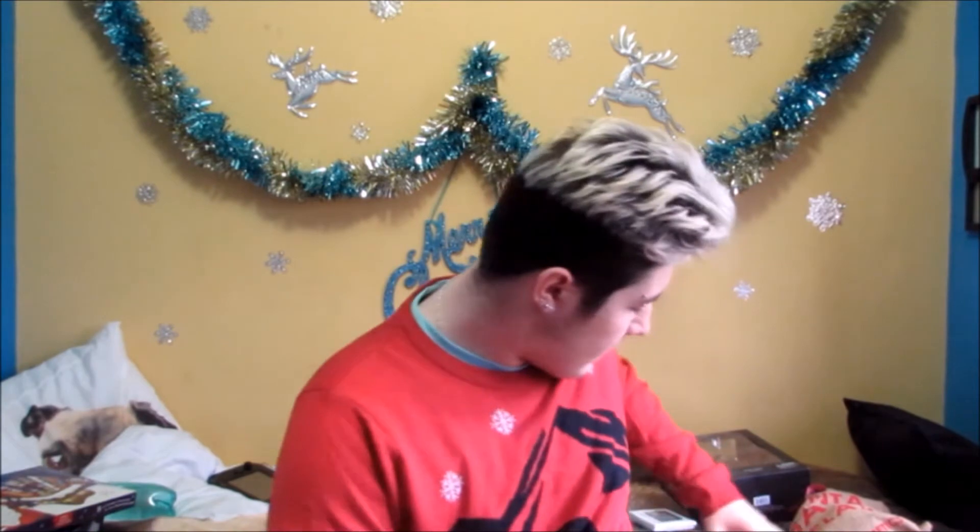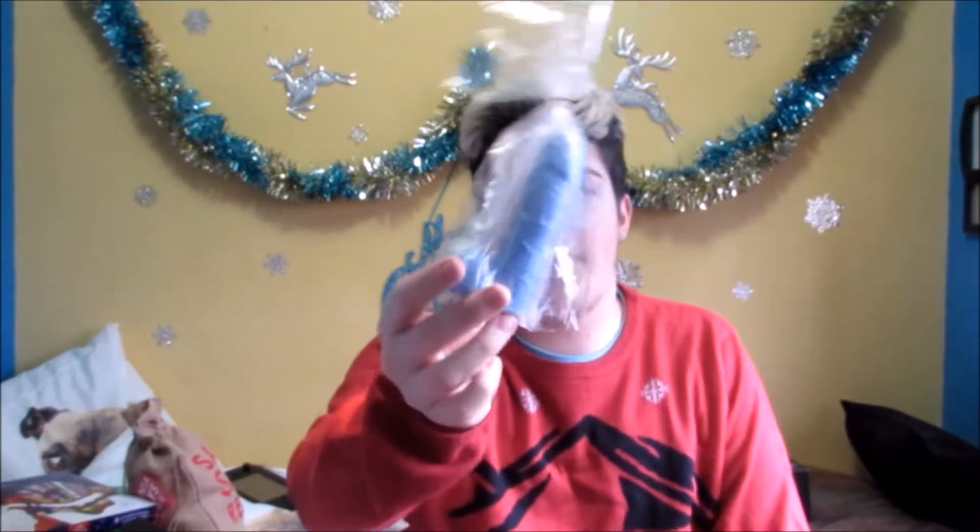If you haven't seen my other videos — my boyfriend Jo got me some Lush bath bombs, which I love him for. He also got me some Ferrero Rochers and a Game of Thrones top, which is great for everyday wearing. But I love him and thank you for that. He also got me this lovely bath soap that I'm going to use in the bath.